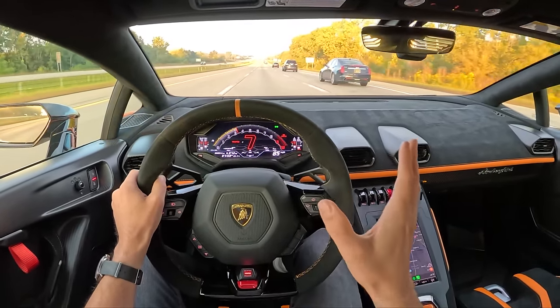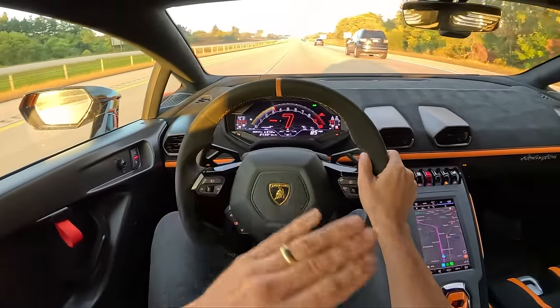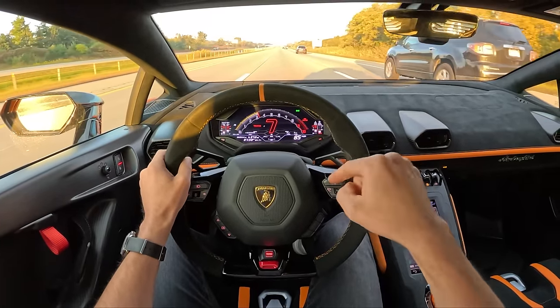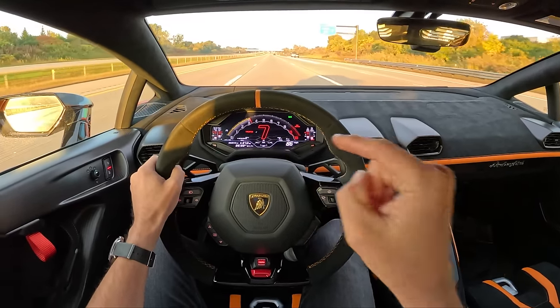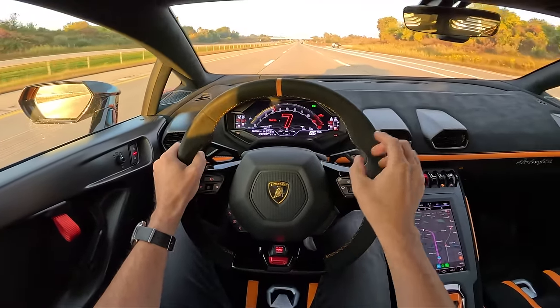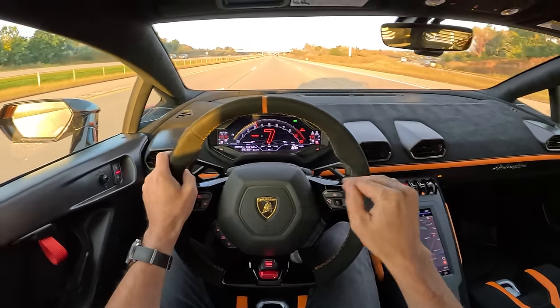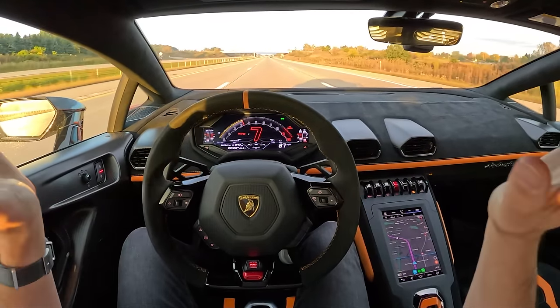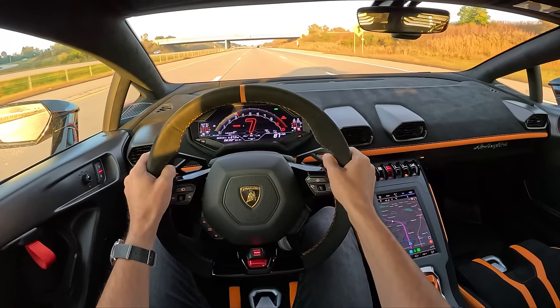Also, no car brakes necks and stops traffic like this thing — it is unlike anything else on the road, especially in this color. In Arancio Borealis, this kind of reminds me of in Forza when you get a race car and livery it all white or all one color, taking off all the stickers and all the brands. That's kind of what this STO looks like, in my opinion.